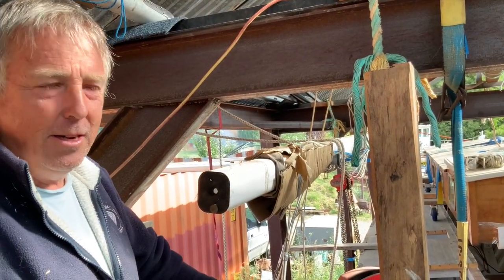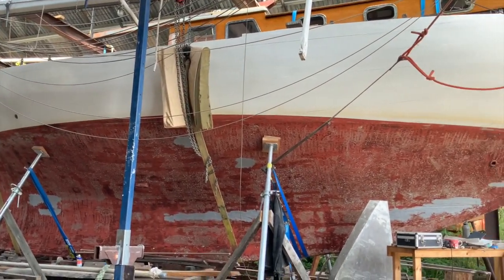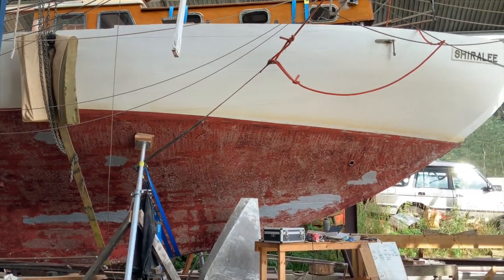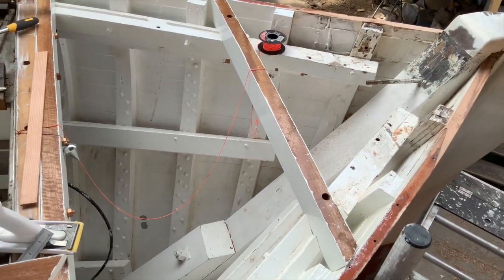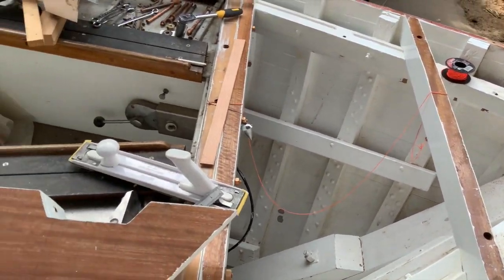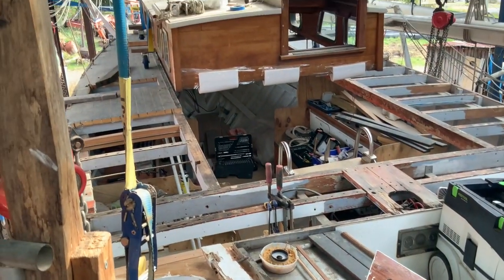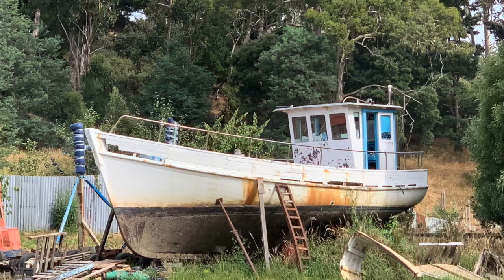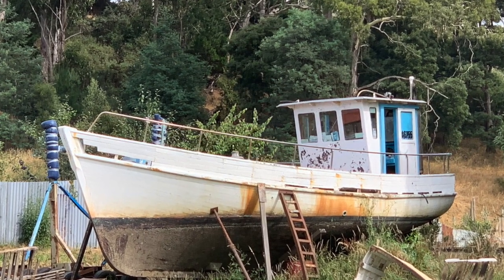Gordon McGill is restoring Shirley in the shed. Jeremy is lucky enough to have plenty of room to lease out for projects like this, as well as room to store boats like this future project — a lovely little cray boat.